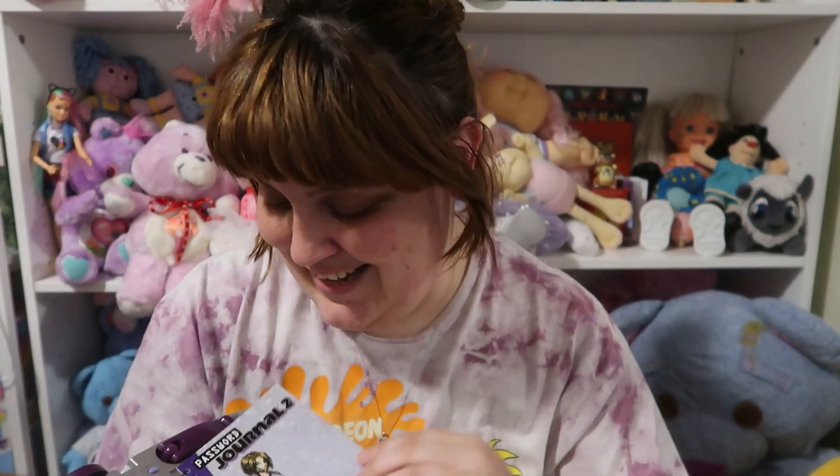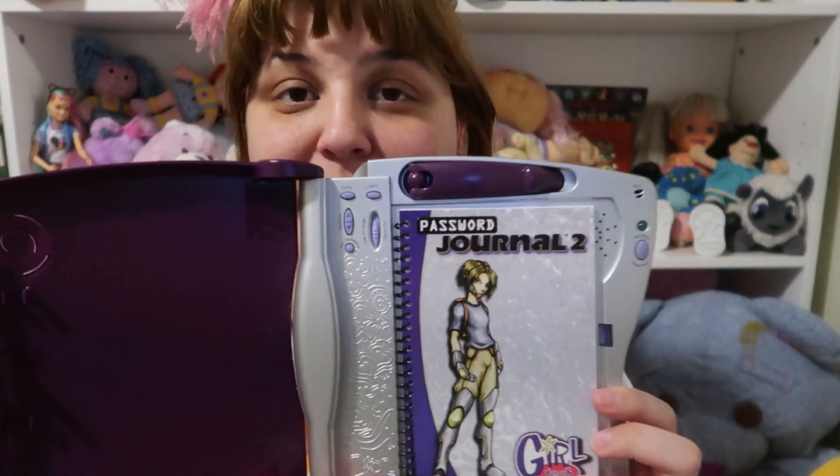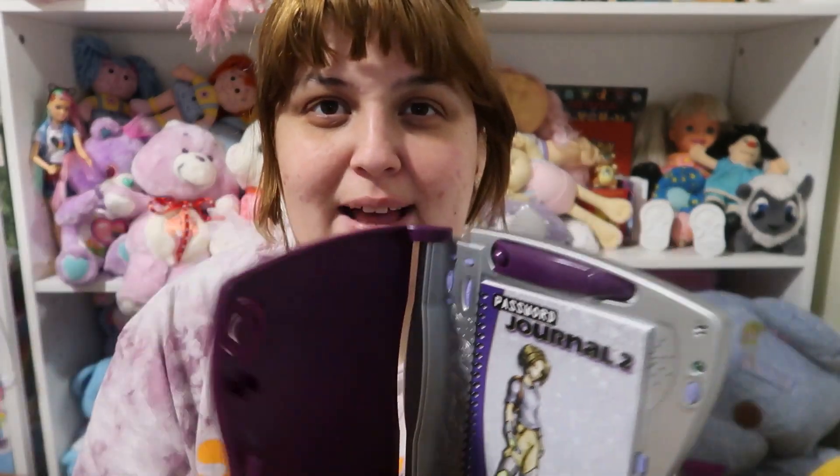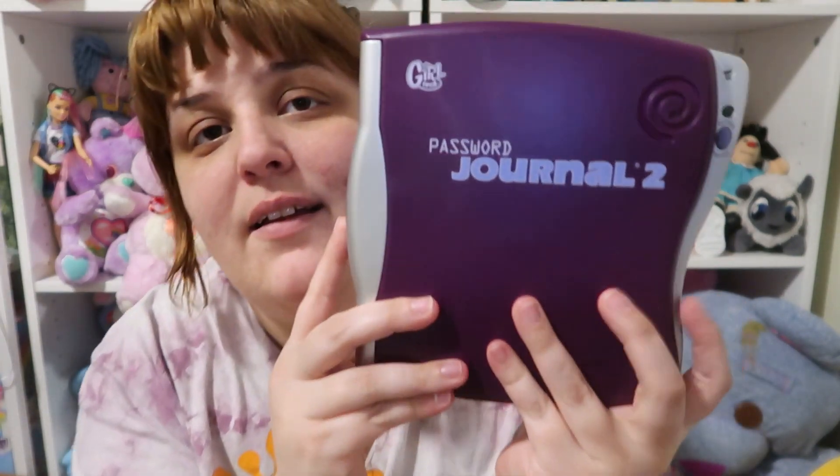This was seriously one of my favorite toys when I was a kid. I don't know if it was foolproof because my brothers would literally just take it and pop it open — but I don't want to do that because I don't want to break this one. Here's my Password Journal 2. I want to hack it — I'm ready.